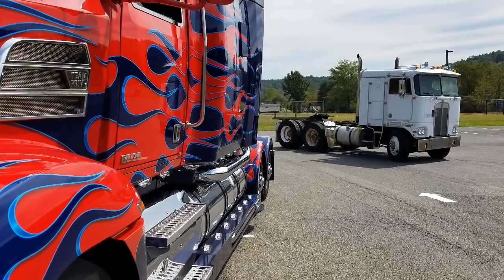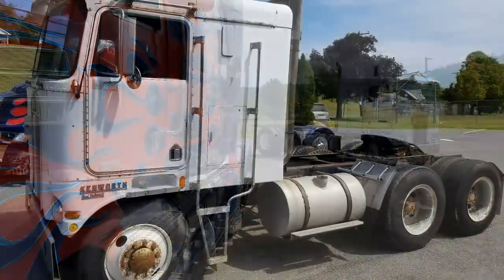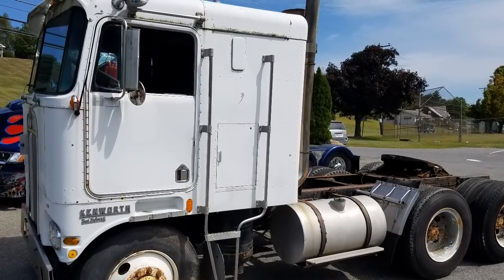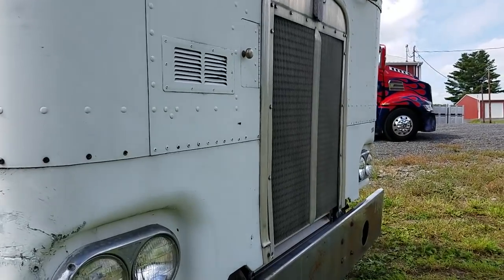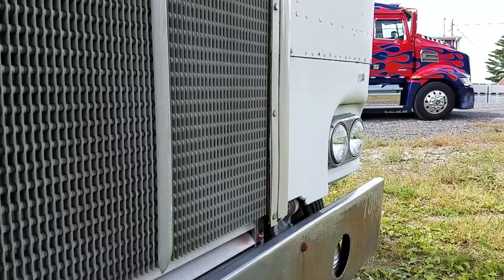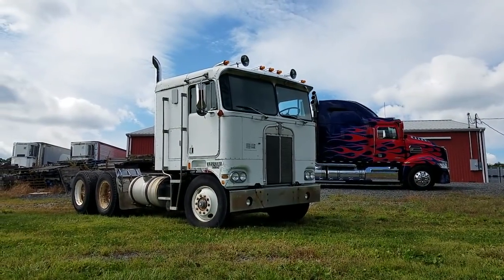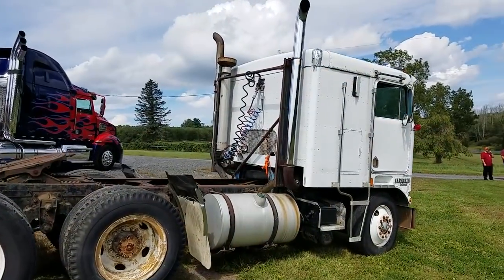Shane, what do you say to people who tell you that if you want to replicate Age of Extinction's Optimus, that's not the right truck — it was a Marmon — or if you want to replicate G1 Optimus, that's not the right truck either? Well, the first thing I'm going to say is go out there and buy your own truck and try it for yourself. We're a very low-budget family trying to do this. We couldn't find a Marmon or a Freightliner cabover in good shape, so this was the first thing that looks similar to what Optimus would have been, and this is what we're rolling with.